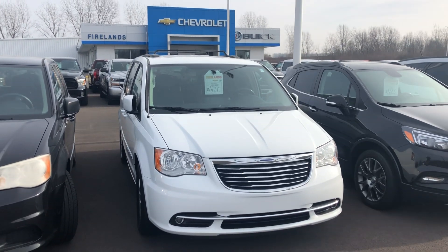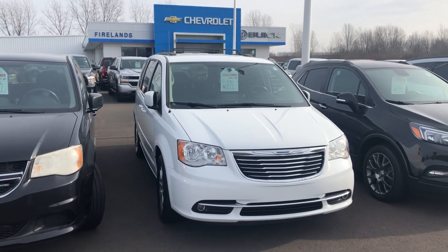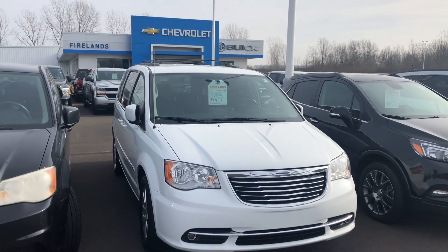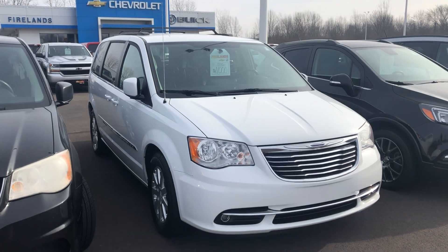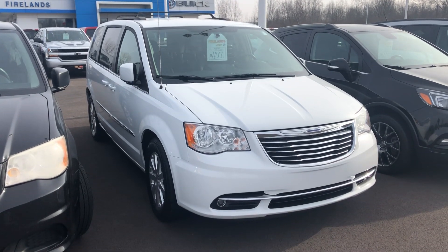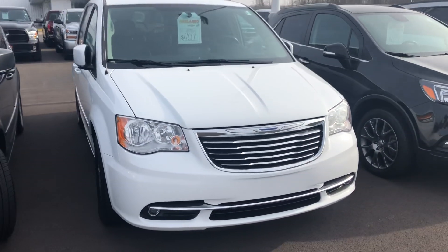Hey David, good afternoon. This is Tom Biddlecombe with Fireland Chevrolet Buick here in Norwalk. I want to thank you for your interest in our 2015 Chrysler Town and Country. I want to do a quick walk-around video on it so you can see the vehicle in a little more detail.